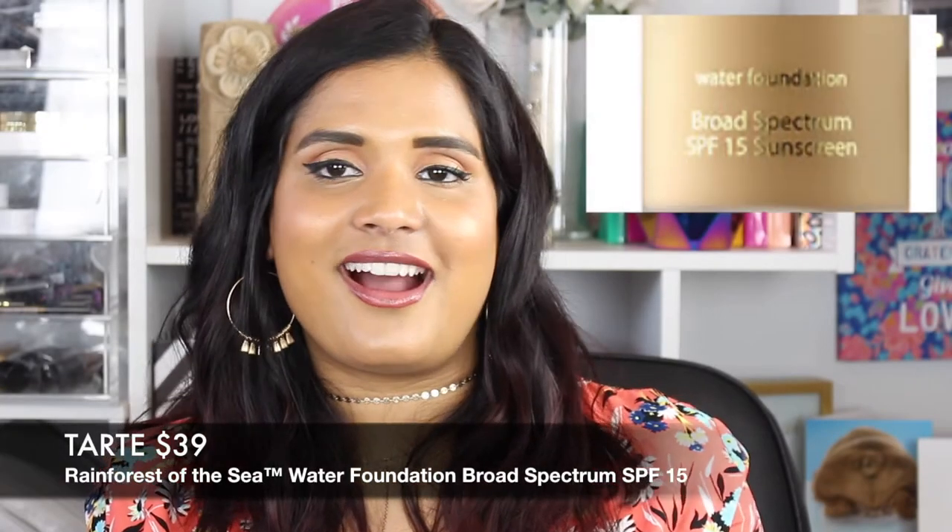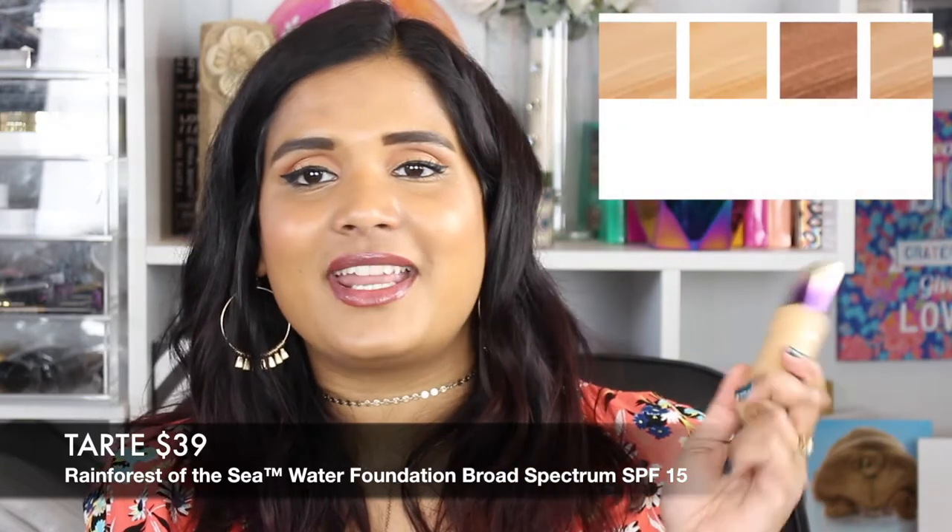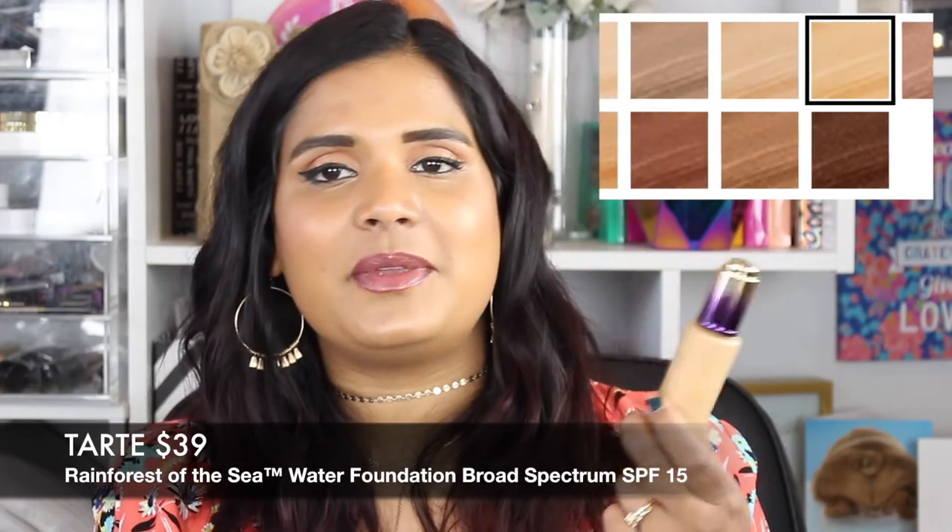Another foundation I honestly hate — the Tarte Rainforest of the Sea Water Foundation. So many people rave about this, and the word 'water' piqued my interest for the winter. When I put it on it looks amazing from a distance in the mirror, but up close with my SimpliHuman mirror I can see streaks on my face — it never truly blends for me. Even though it has a cool dropper, I would never repurchase this. I've given it multiple chances and I really don't like it.